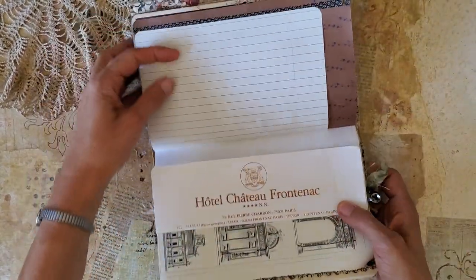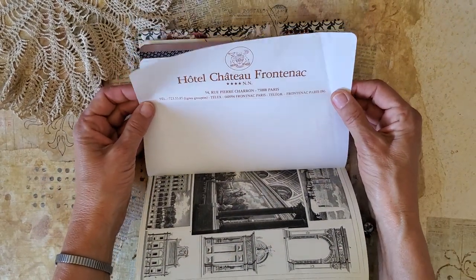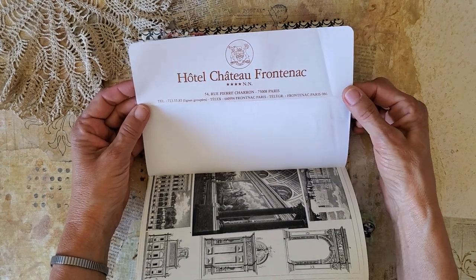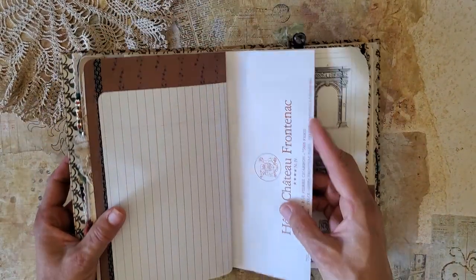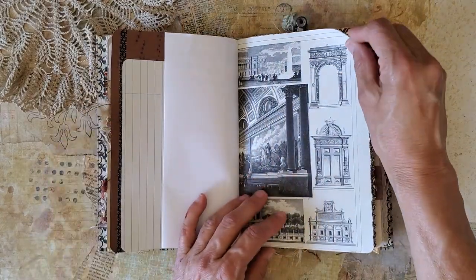Here's another vintage hotel stationery — this one is from Paris. I spoke French — well, I would try to say where it was, but I don't speak French.